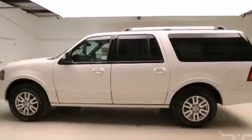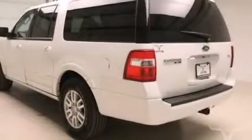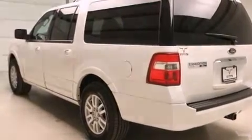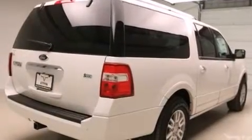Features include a rear view camera, a double wishbone independent front suspension, traction control and stability control systems, front and rear floor mats, 12-volt power outlets, front multi-stage airbags, rear seat child-proof door locks, and air conditioning.